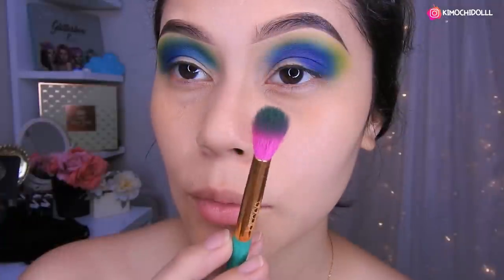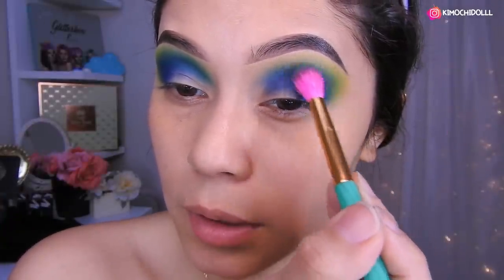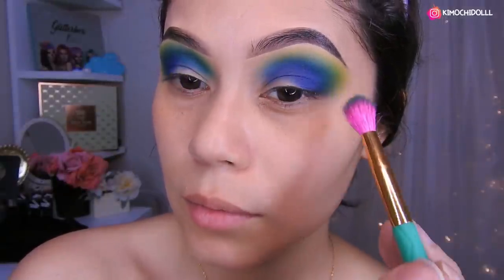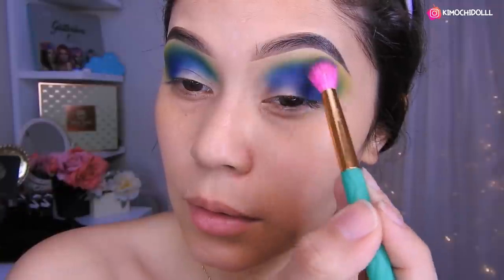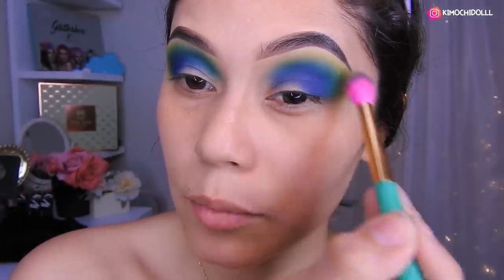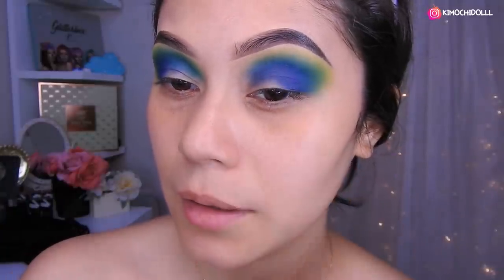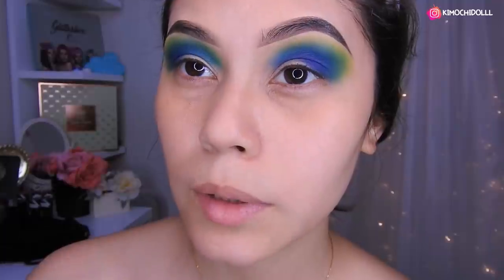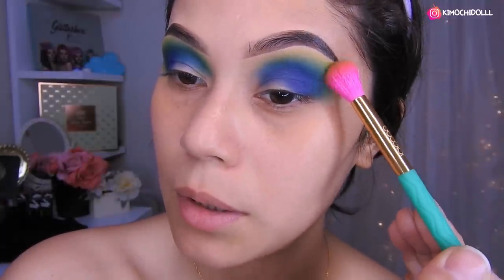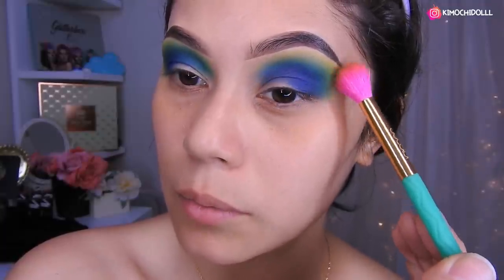Ahora van a estar agarrando un poquito más del verde y vámonos a estar difuminando aquí todo eso, sin apretar la brocha, vuelvo y repito. Listo, aquí como que me quedó un poquito muy marcado el verde, entonces venimos con la brocha del amarillito que estamos aplicando y difuminamos bastante.